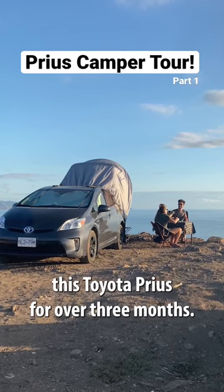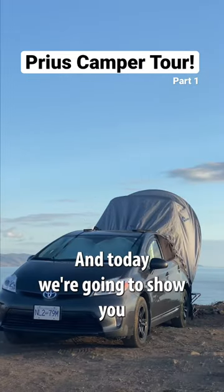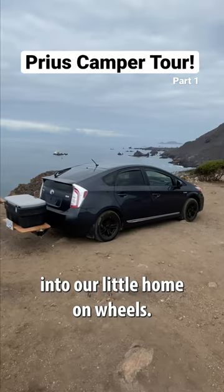Levi and I have been living out of this Toyota Prius for over three months, and today we're going to show you how we turned it into our little home on wheels.